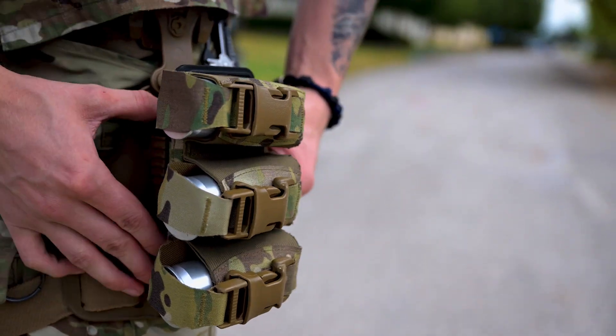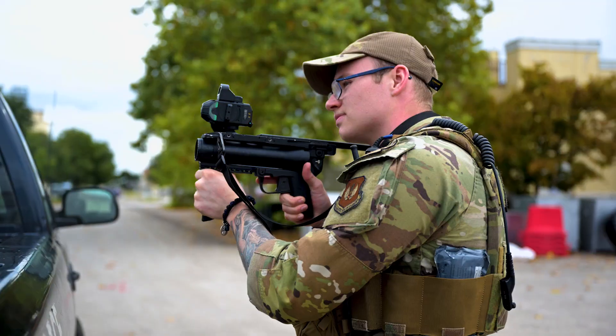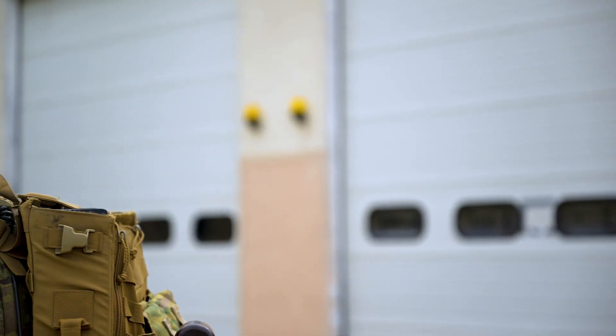Weighing in at only 1.6 pounds when equipped, the ARC brings defenders' daily loadout weight to 34.1 pounds and allows rapid loading and reloading, allowing initial shots on target in just four seconds — cutting 11 seconds from previous systems.